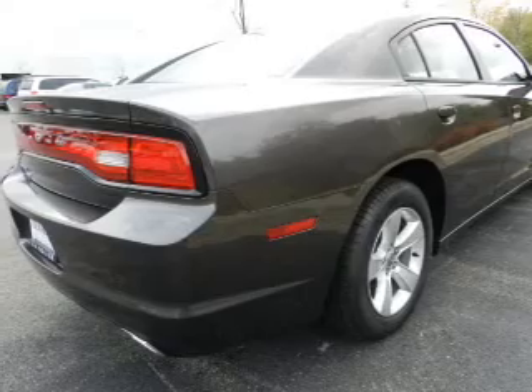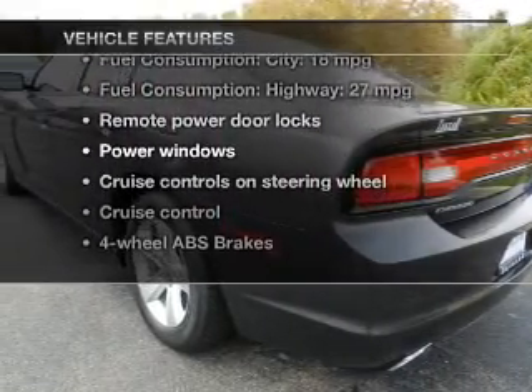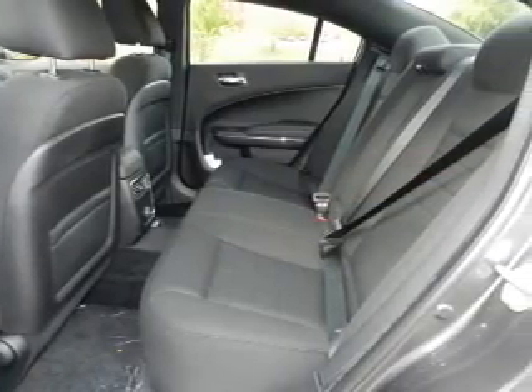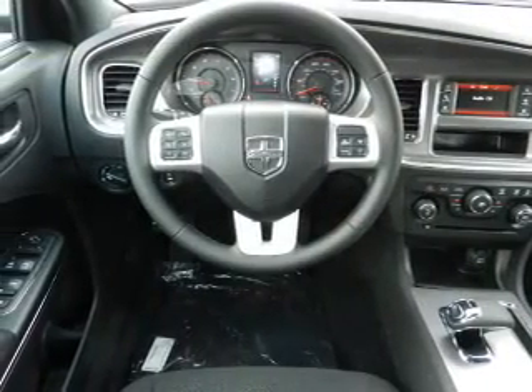Pamper yourself with memory settings. And with these notable features, you won't want to miss out on the opportunity to own this amazing ride: power door locks, power windows, cruise control, an AM FM stereo with a CD player, satellite radio, power mirrors, and an alarm system.